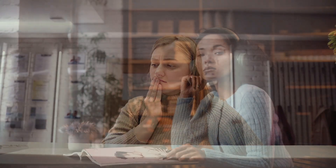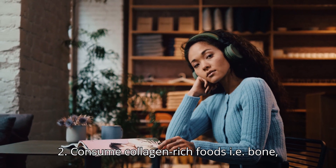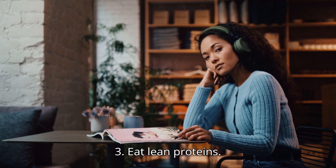Diet for plump cheeks. 1. Stay hydrated. 2. Consume collagen-rich foods, i.e., bone broth and fish. 3. Eat lean proteins.